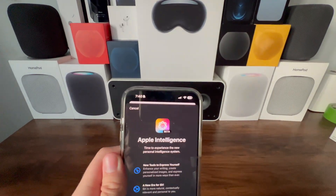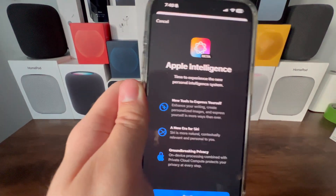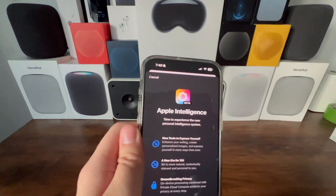Let's do it. Apple Intelligence — time to experience the new personal intelligence system. It shows the same feature overview as before, so let's hit Continue.